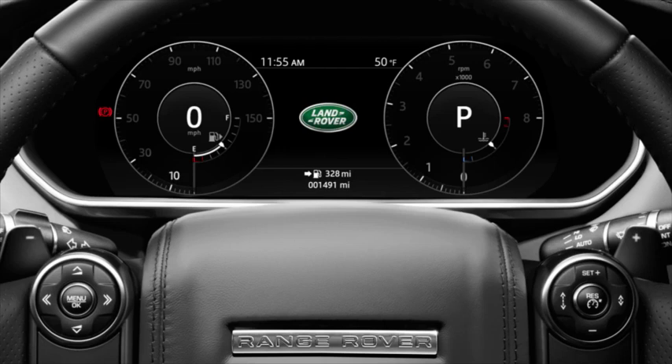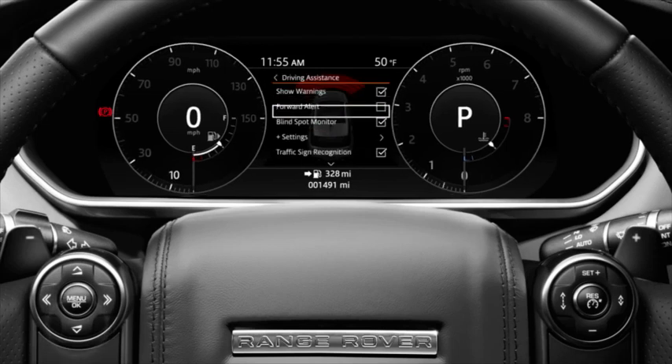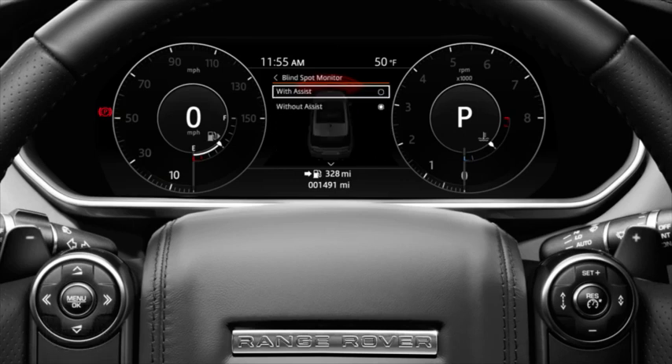If you wish to disable Blind Spot Monitoring, press the menu button on the steering wheel, followed by Driving Assistance. Scroll to Blind Spot Monitor using the down arrow button and press OK to disable. When Blind Spot Monitoring is disabled, Blind Spot Assist and Closing Vehicle Sensing is also disabled.